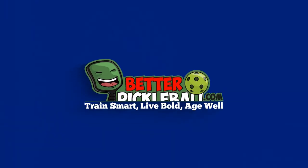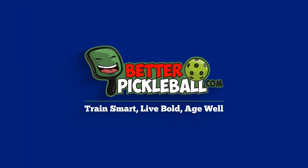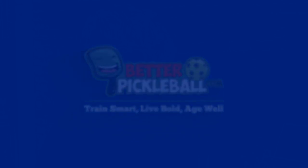Are you ready to score some easy points in your pickleball game? I got you covered.